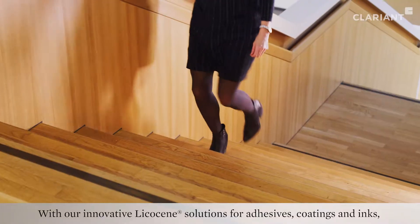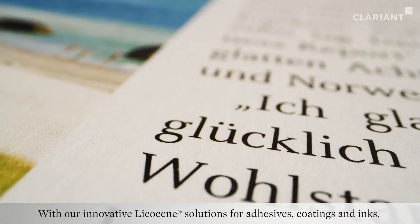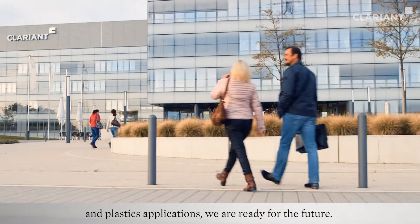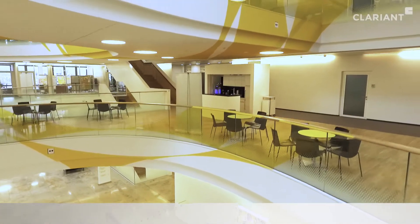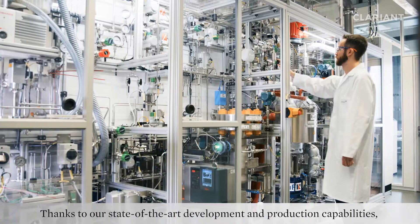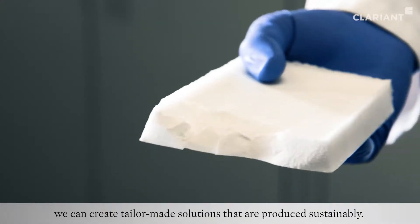With our innovative Lycosine solutions for adhesives, coatings and inks, and plastics applications, we are ready for the future. Thanks to our state-of-the-art development and production capabilities, we can create tailor-made solutions that are produced sustainably.